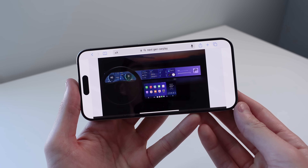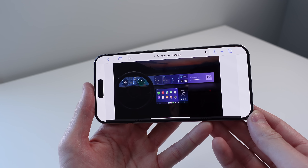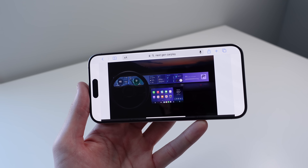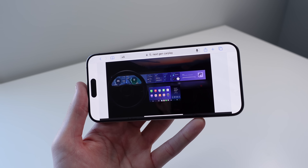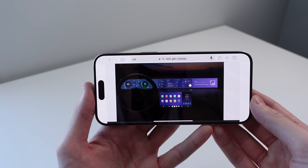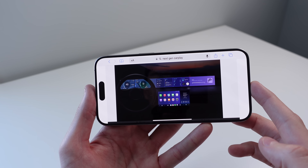Finally, the code for iOS 17.4 suggests that Apple is making progress on their next-gen CarPlay. We have found eight applications inside of the code: auto settings, car camera, media, charge, closures, climate, tire pressure, and trips. So it does look like Apple is making headway on their next-gen CarPlay. I think they are behind schedule, but hopefully we should start seeing this next generation CarPlay in cars at the end of 2024.